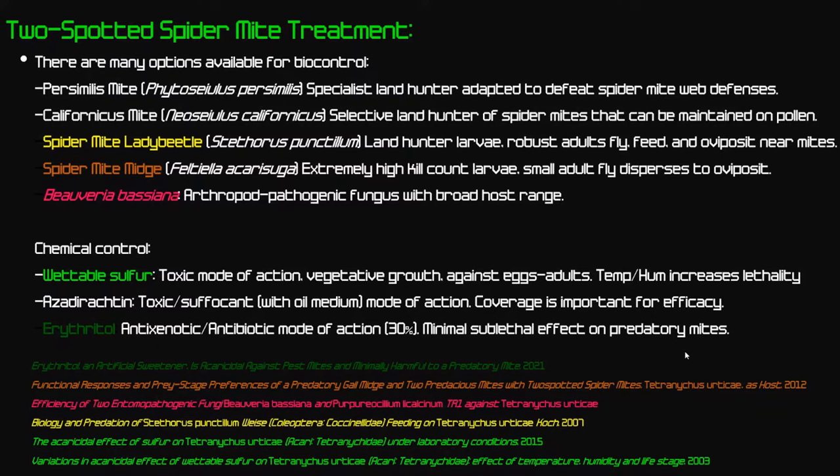Stethorus punctillum, the spider mite lady beetle, is a land hunter as larvae — like other lady beetles feeding on aphids — and a robust flyer as an adult that can feed and oviposit near mites. Feltiella acarisuga, the spider mite midge, has larvae with very high kill counts even exceeding predatory mites, though adults are delicate and care must be taken indoors or in high-wind environments. Beauveria bassiana fungus is a broad-host arthropod pathogen useful in a disruptive IPM regimen, though I wouldn't call it a hard counter to spider mites.